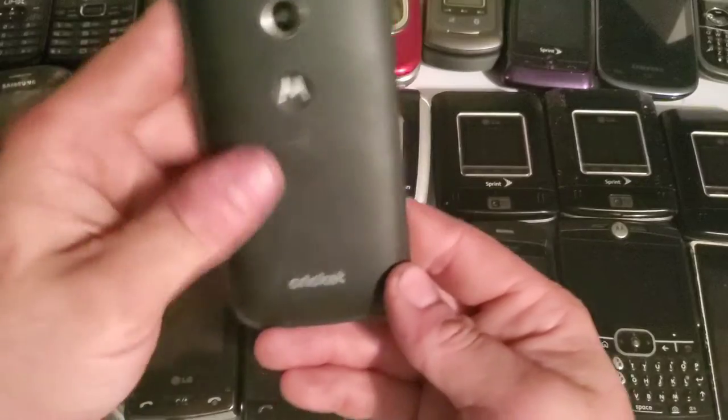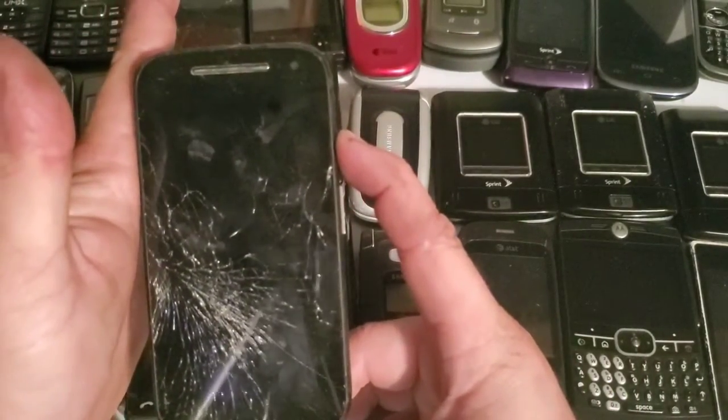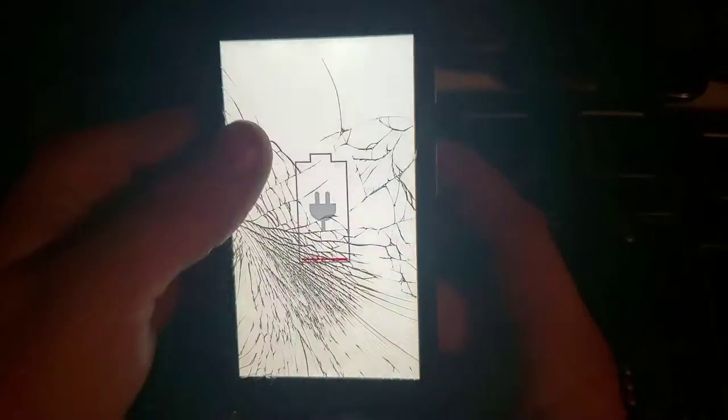Here is a Motorola — I think it's a G series but I'm not exactly sure. I was able to reset it and it works just fine. It's just cracked, but it is dead now.